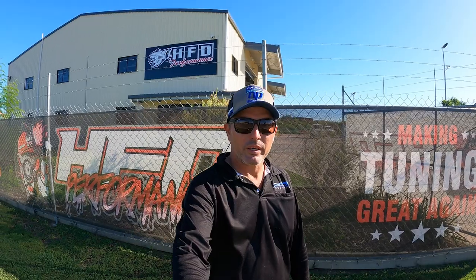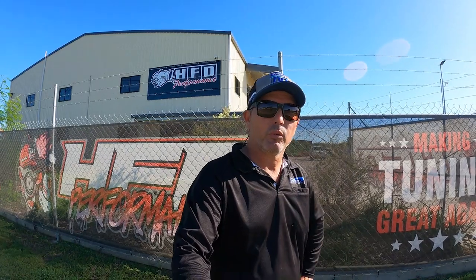A few moments later, I'm here at HFD Performance in Townsville - these are the guys doing the auto conversion on the 79 Series. Carlos, Dave, and the team are in there; Brendan's working on it today. If you want anything diesel performance up this way, give these guys a call - turbos, injectors, tunes, custom exhaust, all the good gear. Auto conversions - if you want an auto conversion in a 79 Series, these are your guys. They love it, they do them all the time.